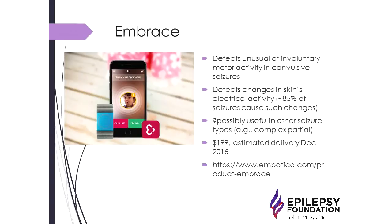The Embrace device, set to be available soon, is different from the others — it's not an accelerometer but an electrodermal response device that detects electrical skin changes during seizures. It's primarily marketed for convulsive seizures, but skin changes also occur during complex partial seizures, and trials are looking at whether it might be helpful for other seizure types as well. It is not cheap, and pricing information is available on their website.